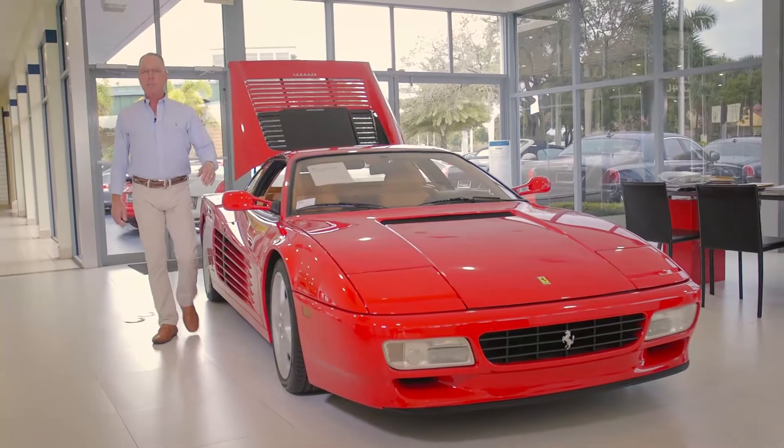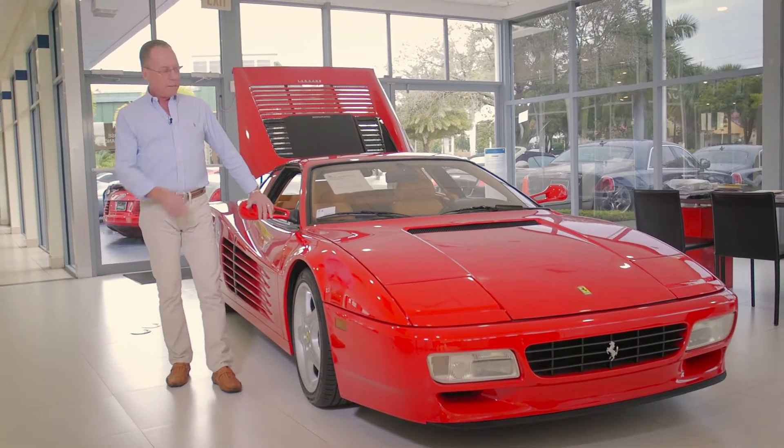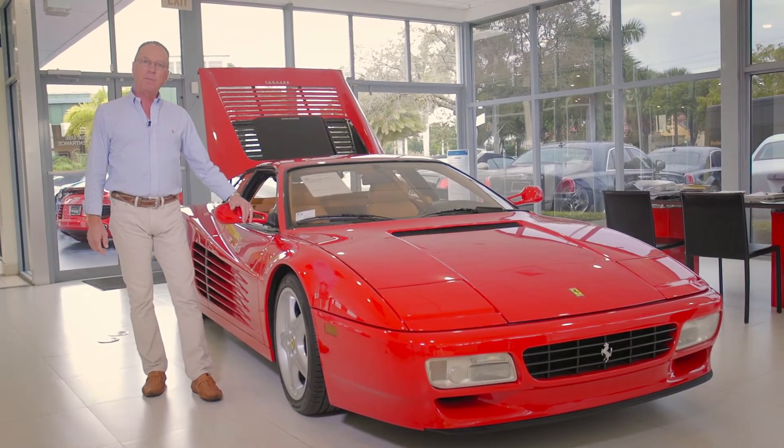Welcome to Ferrari Fort Lauderdale. My name is Ben Corelli. Today we're going to be taking a look at this iconic 1992 Ferrari 512 TR.